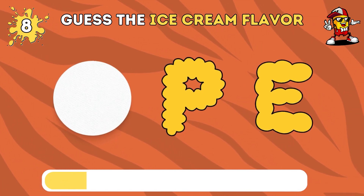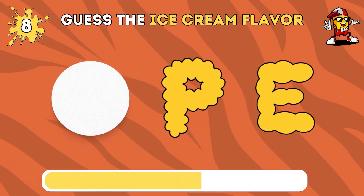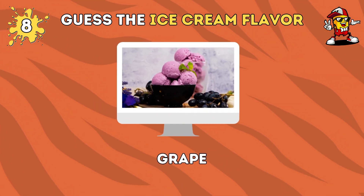Which ice cream flavor could this be? It's grape flavor ice cream.